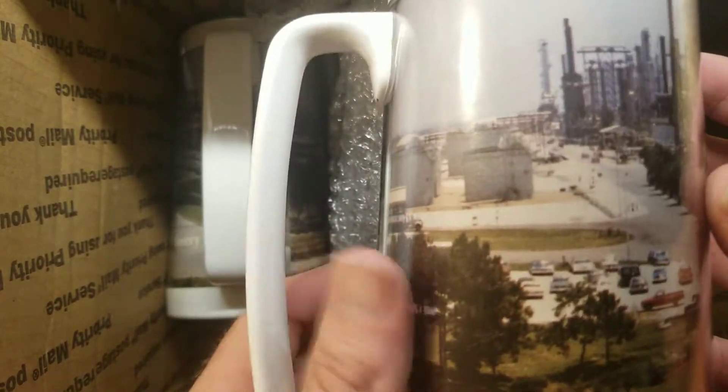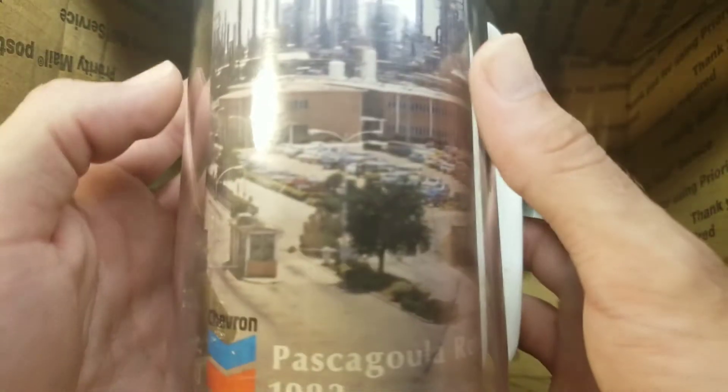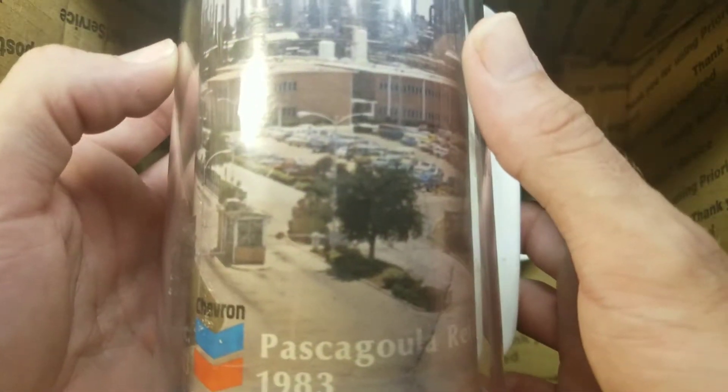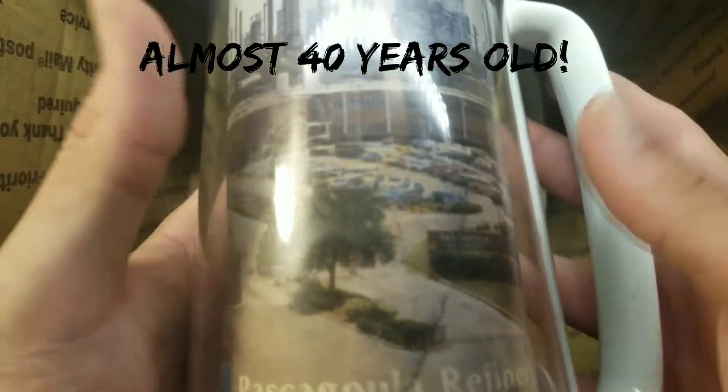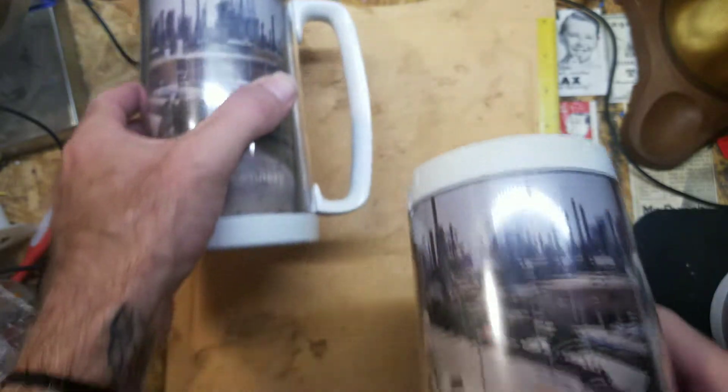They seem to be in good shape so far. I appreciate the seller using this bubble wrap, because if they didn't, there's no telling what shape these might have been — the handles might be broken off, they might have been chipped. I understand these things are almost 20 years old, but they are in just the shape that the seller shipped them in, which is a good thing.